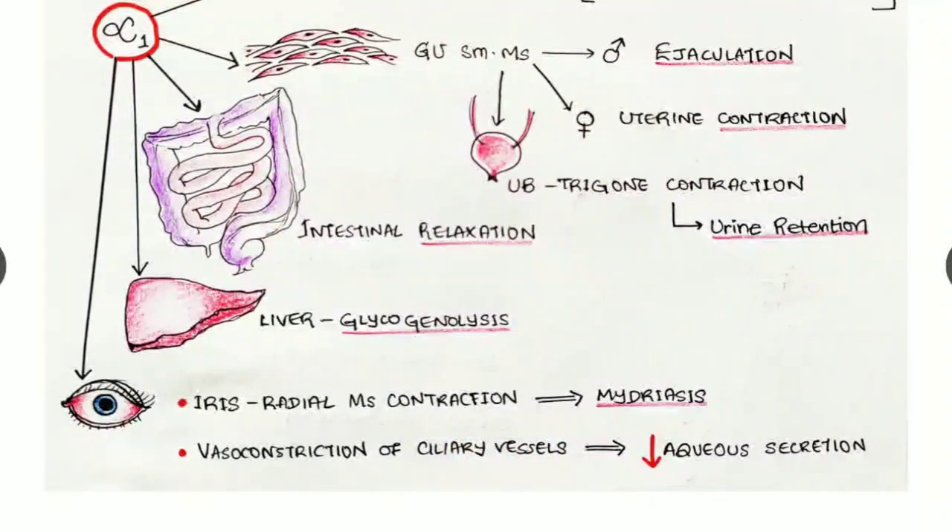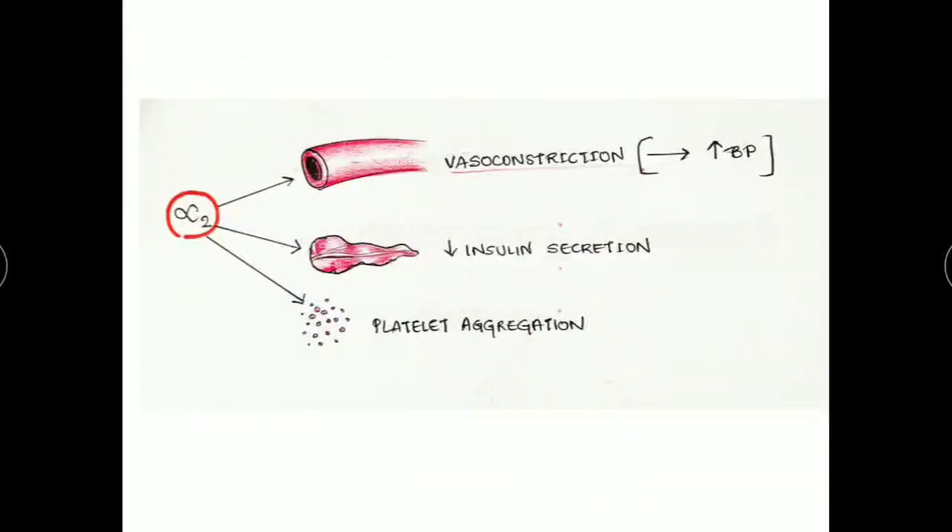In the ciliary vessels of the eye, vasoconstriction occurs, causing reduced aqueous secretion. So alpha one agonist drugs, by causing reduced aqueous secretion, can be used for the treatment of glaucoma, reducing intraocular pressure.